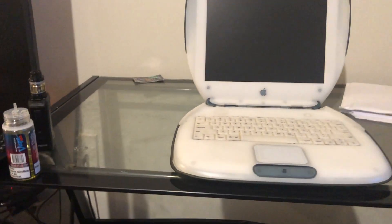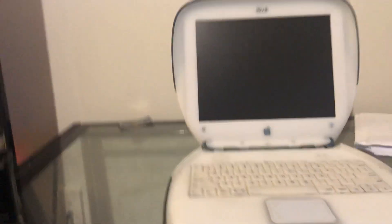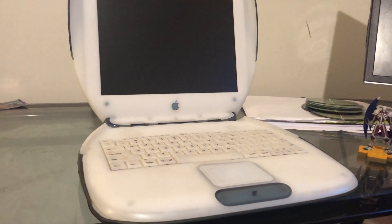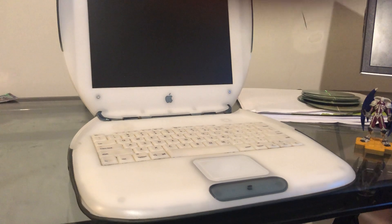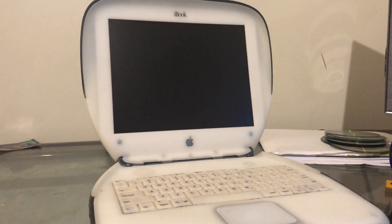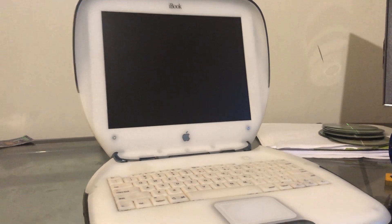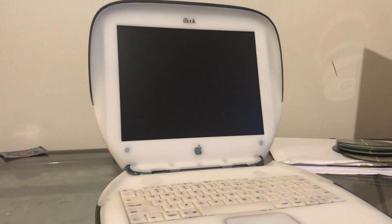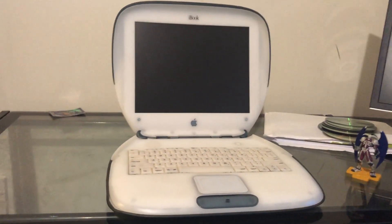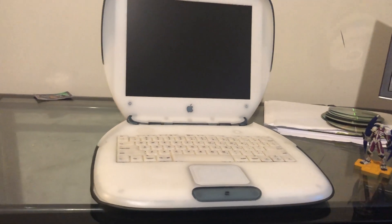I did a lot of work to that tangerine one — upgraded it with a better hard drive, put 10.4 on it. The battery was actually very good on that too at the time, giving me like a three-hour charge. I ended up getting rid of it a long time ago and never thought about getting an iBook after that, up until now. This was the only one that recently came available and for $140 you can't pass it up. These things are getting harder and harder to find and the price just keeps going up.